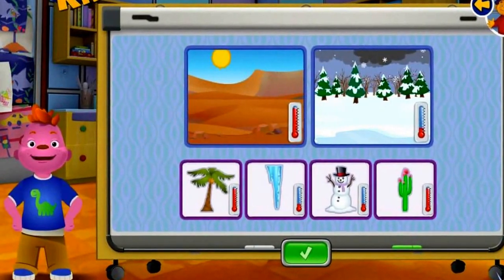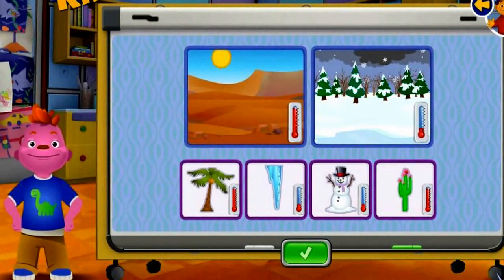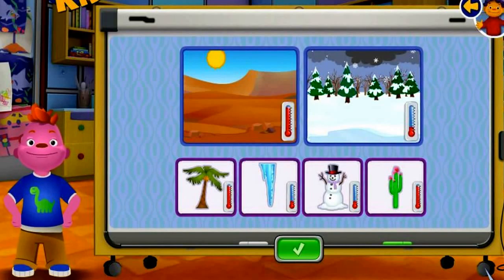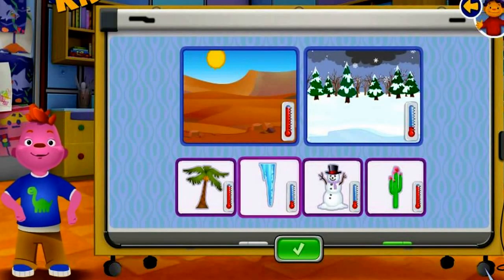Fantastic! The thermometer will help you tell which places are hot or cold. Click on something to grab it, then click to drop it. Click the green checkbox when you're done sorting. Bicycle!